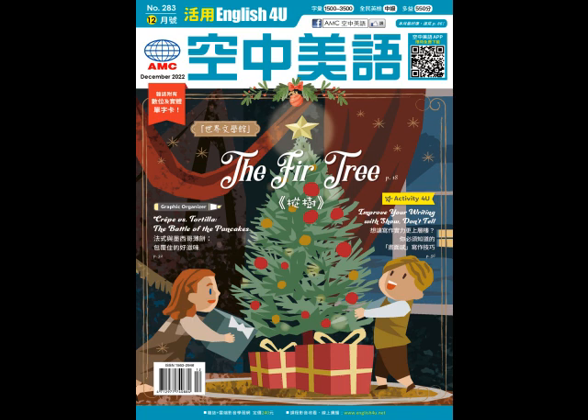What's more, show, don't tell makes characters seem more real. We can see who they are from their words and actions.